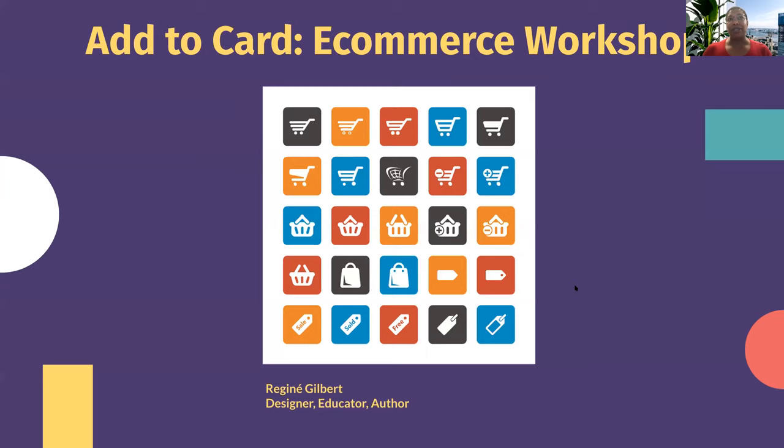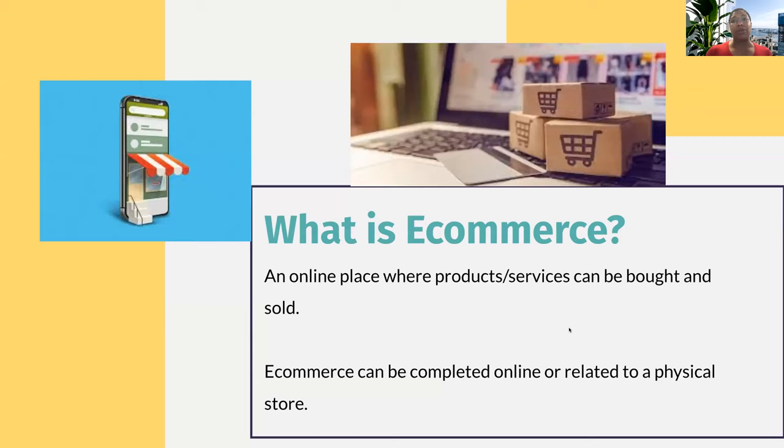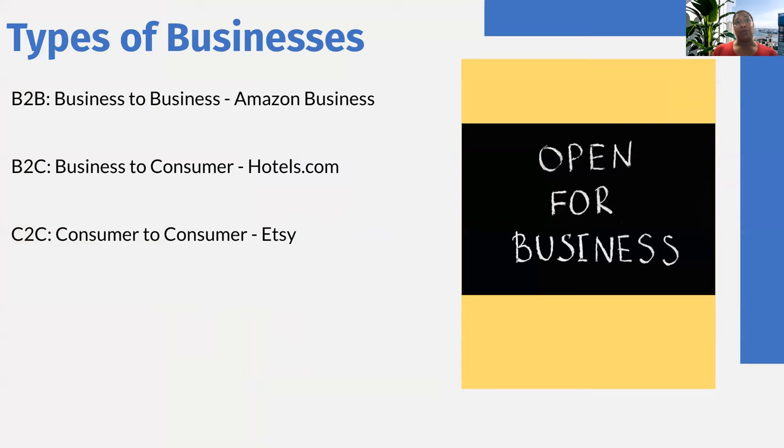I want to first start off with talking about what e-commerce is. E-commerce is an online place where products and services can be bought and sold, and e-commerce can be completed online or related to a physical store. There are different types of businesses. The most important thing you get out of being a part of events like this is the community, because all of you have something to give to each other. So there's business to business — B2B — think Amazon Business. There's B2C, business to consumer, something like hotels.com. And then there's C2C, consumer to consumer, which is something like Etsy.